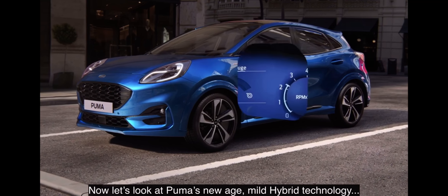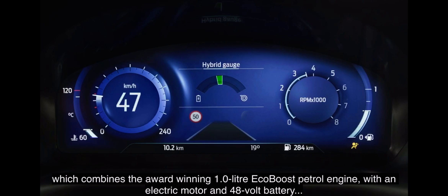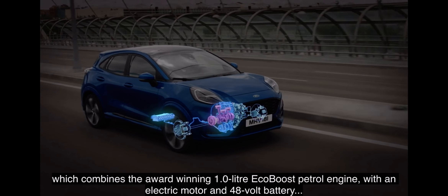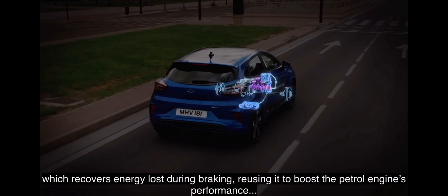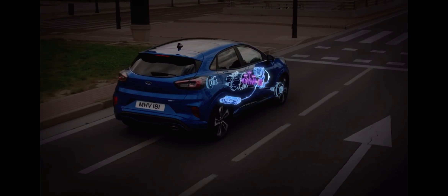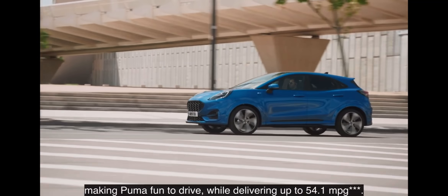Now let's look at Puma's new-age mild hybrid technology, which combines the award-winning 1-litre EcoBoost petrol engine with an electric motor and 48-volt battery, which recovers energy lost during braking, reusing it to boost the petrol engine's performance, making Puma fun to drive while delivering up to 54.1 miles per gallon.